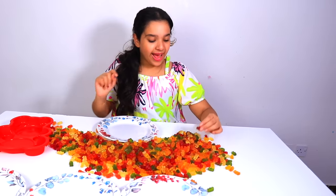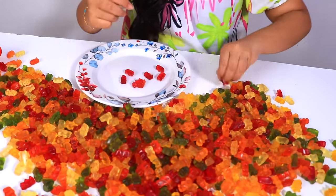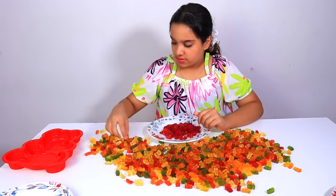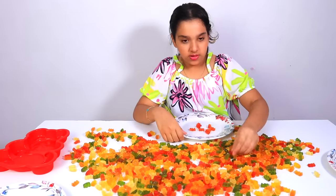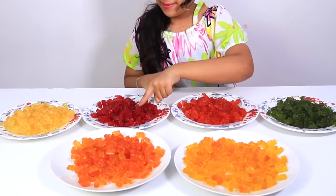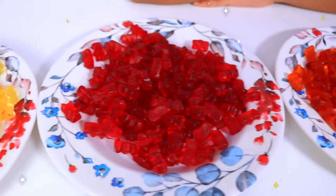First we sort each color! First red — every gummy bear! I finished sorting red! Now orange! I sorted each color: green, dark orange, red, light yellow, light orange, and yellow!